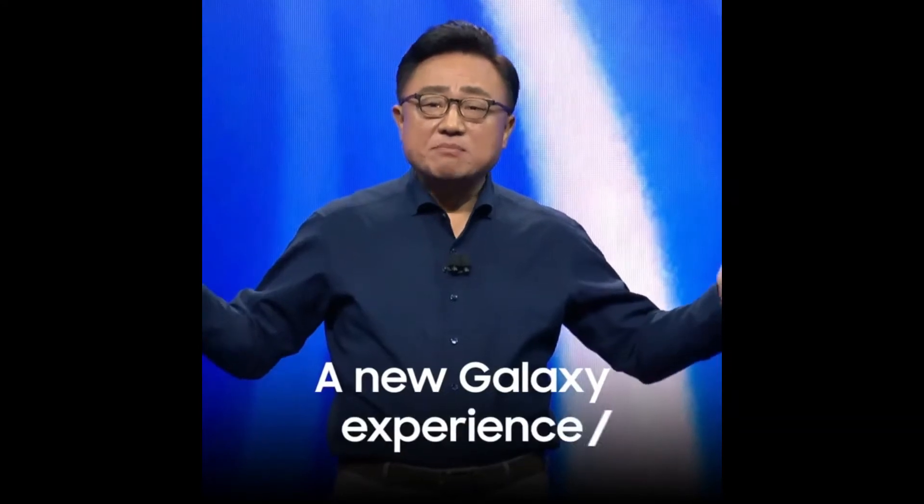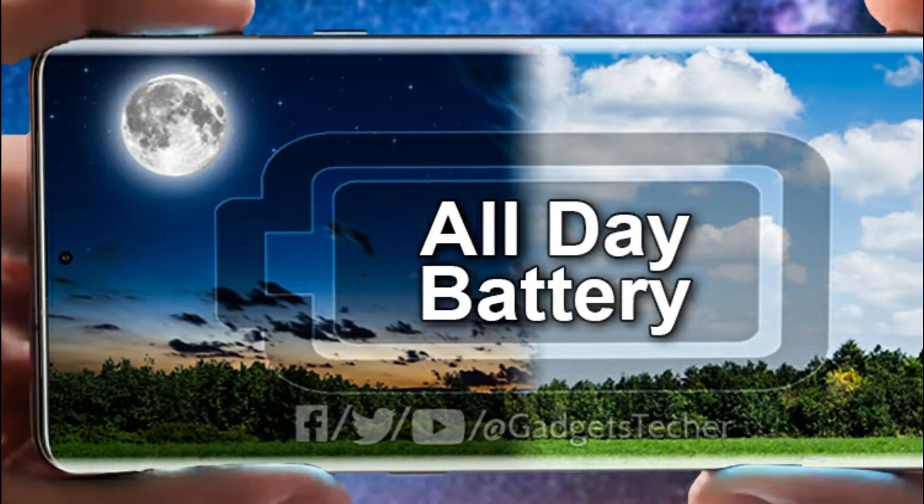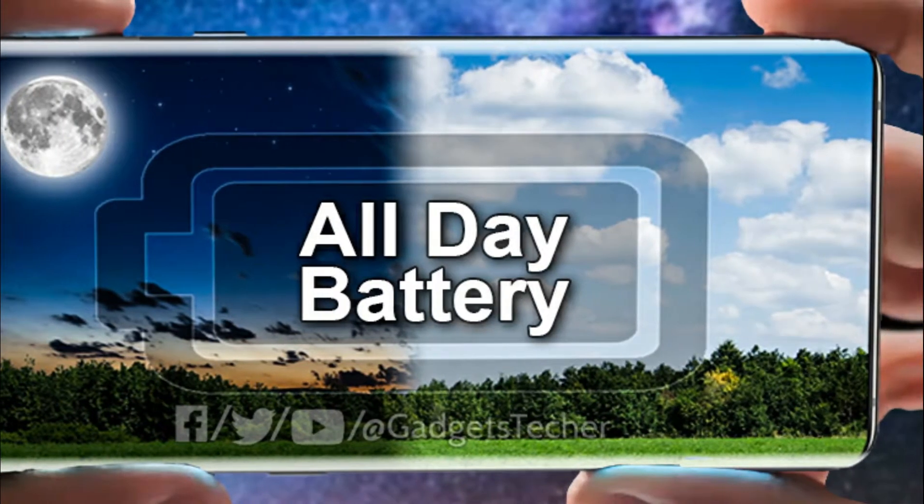What's up guys, I'm back again from the sickness vacation and it's time to talk about the Samsung Galaxy S11 — everything that happened this week regarding Samsung and its flagship Galaxy S11 family.